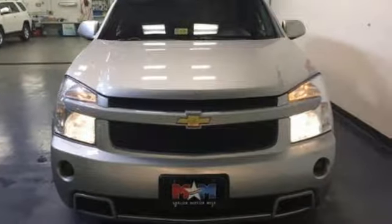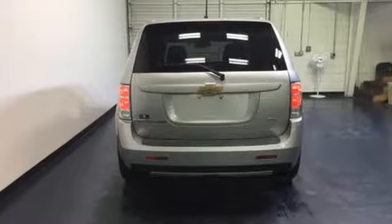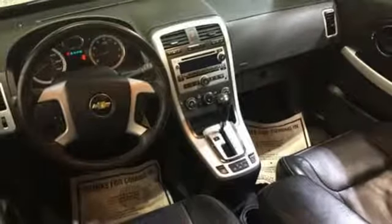Advanced engineering features include stability and traction control, along with four-wheel anti-lock disc brakes. A spacious interior, contemporary styling, and a wealth of features make this Equinox an outstanding value.